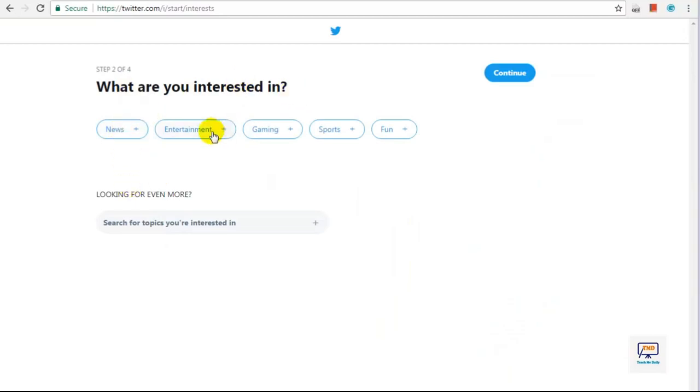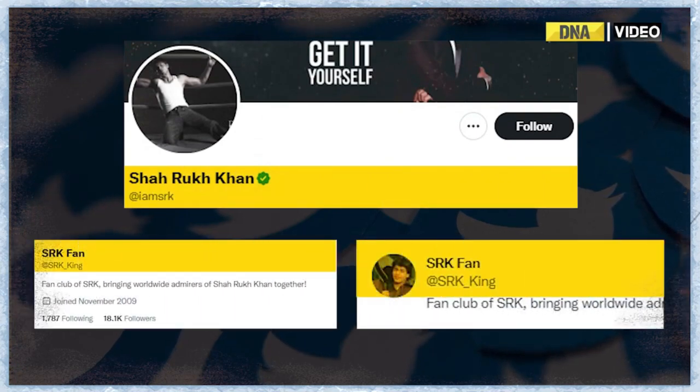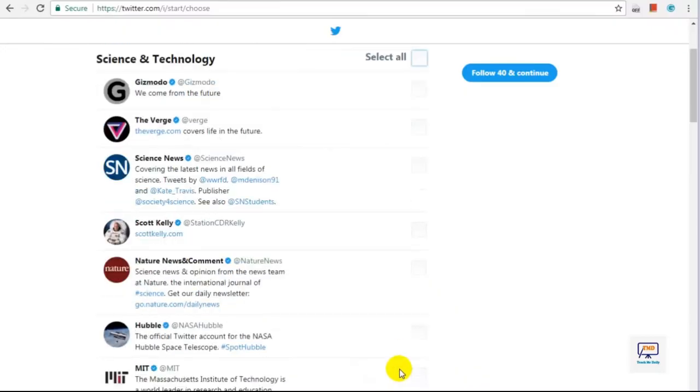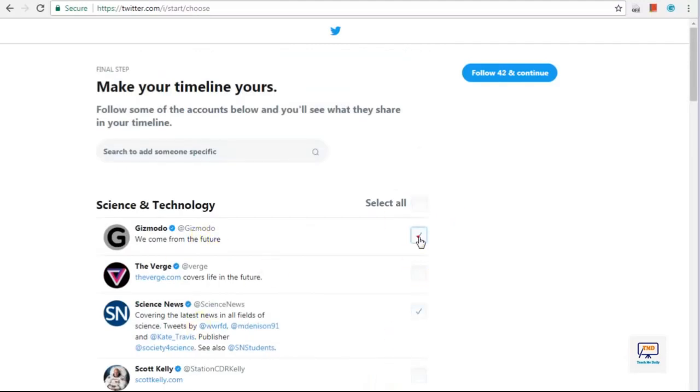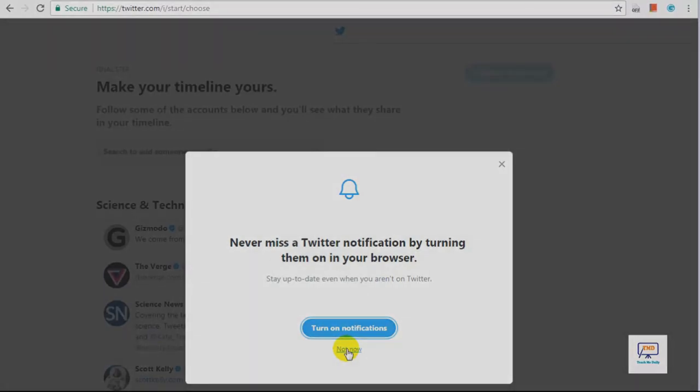In addition to these basic requirements, Twitter may also consider other factors when determining whether to verify an account, such as whether the account is of public interest — such as a celebrity, politician, or business — whether the account has a significant following, whether the account has been referenced in multiple news articles, and whether the account has a history of being impersonated or hacked. If you meet these criteria and would like to apply for verification, you can submit a verification request through Twitter's verification request form. However, please note that Twitter does not guarantee that all requests will be granted, and the company may periodically review verified accounts to ensure they still meet the verification criteria.